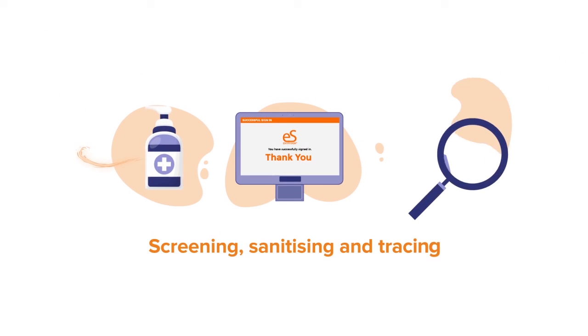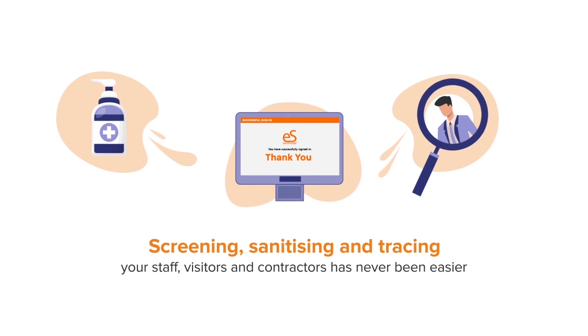Screening, sanitising and tracing your staff, visitors and contractors has never been easier. With EntrySign, the leading visitor management solution.